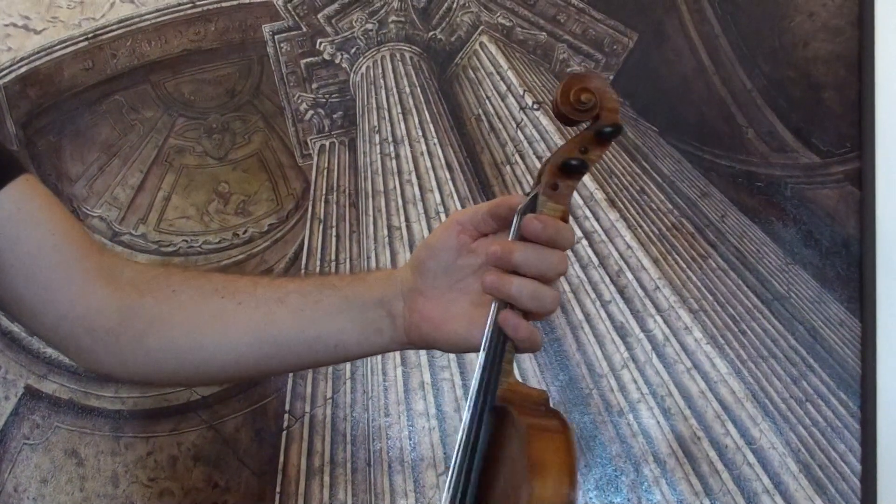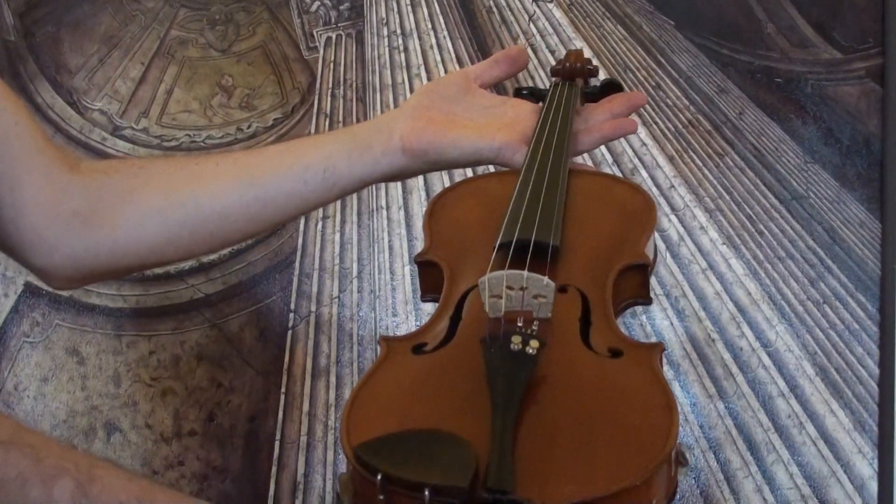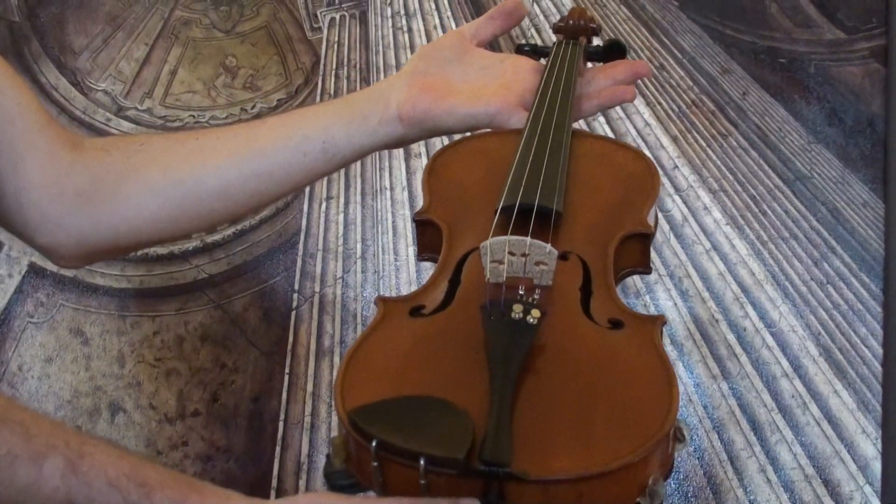In our workshop the violin received a new setup with newly fitted Elder Ebony pegs, Elder Ebony chinrest, Elder Ebony tailpiece, a new bridge and new strings.